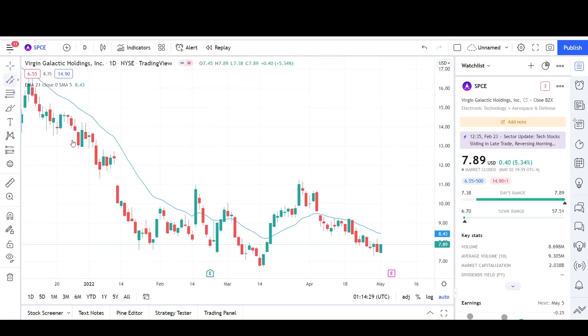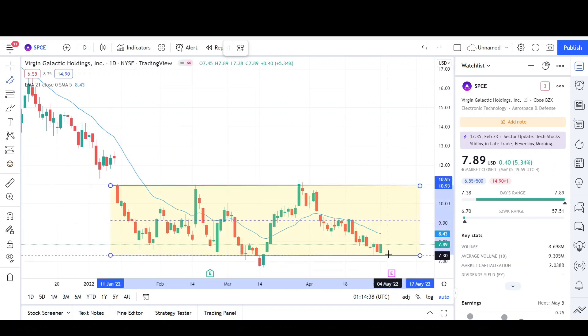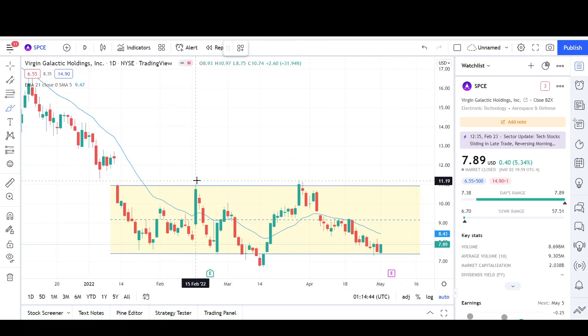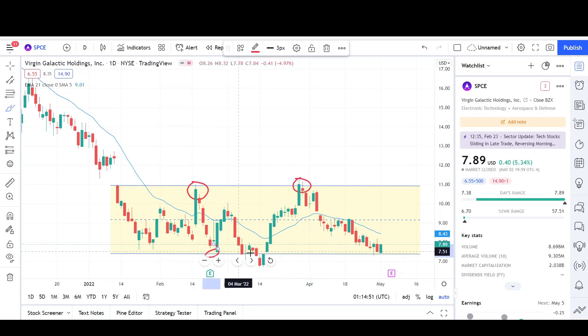The $11 psychological level and this resistance point is not letting the bulls break it. You can see this $11 level is acting as a resistance point, and the $7.40 level is acting as support. This $11 level is a strong resistance — we got rejected from it two times. Every time we come back to the $7.40 level, we get a bounce and we see higher prices.